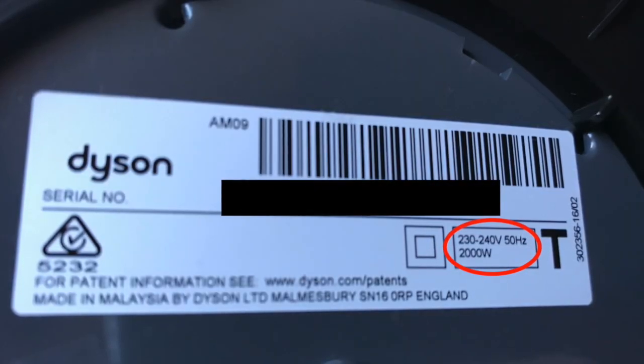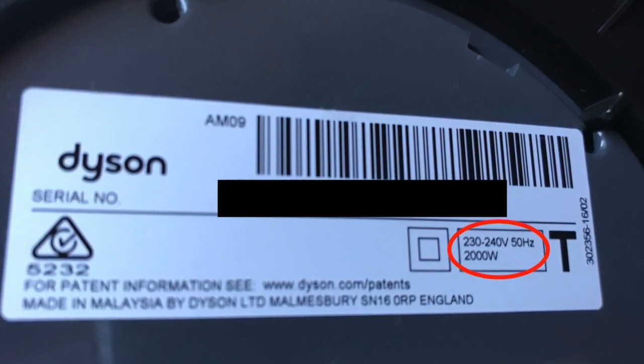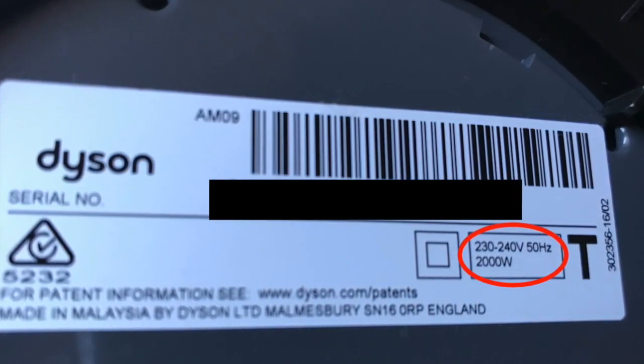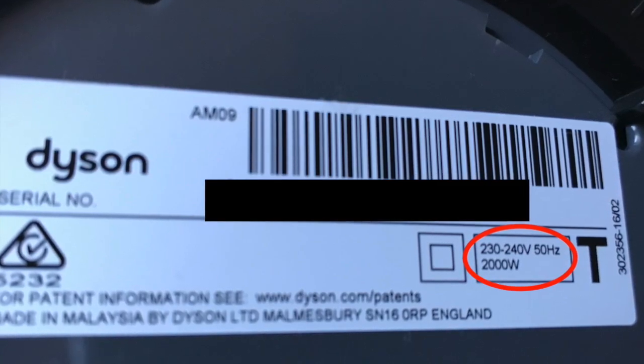Today we're going to do a controlled experiment where I'm going to use my Dyson upright heater during the part of the day when it's on shoulder tariff, when it's a bit cheaper, versus when it's peak hours when it's a bit more expensive.